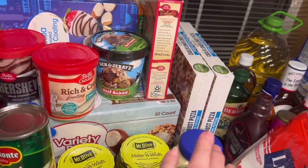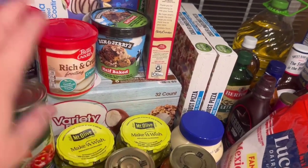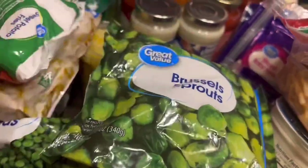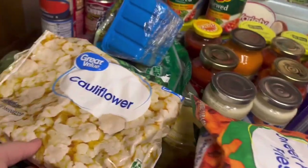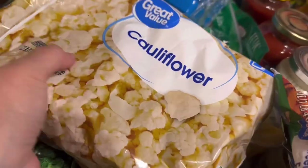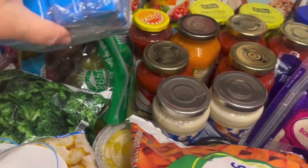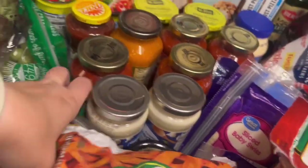I picked up two of my cauliflower crust chicken sausage pizzas which I really love, and then three of the Tony's Supreme pizzas. I also picked up some frozen veggies: Brussels sprouts, frozen sweet potato fries, cauliflower, sweet peas, and broccoli. I have some carrots around somewhere too.